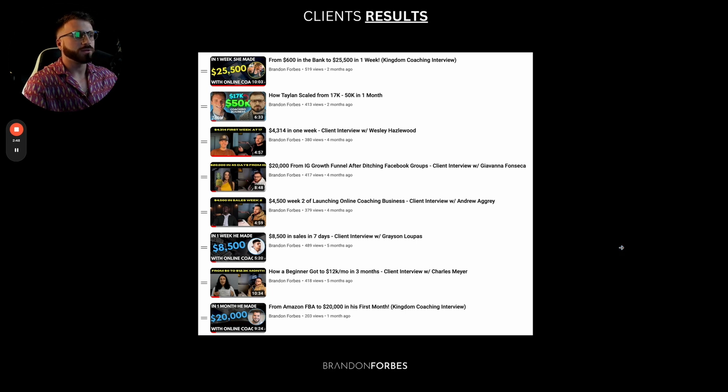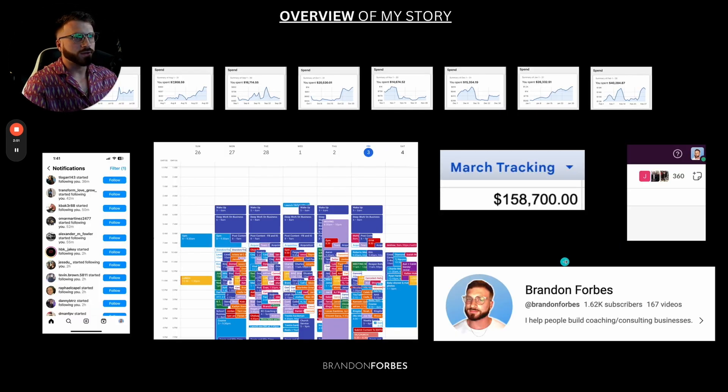We've got a ton of results and we've done this not only for others, but for ourselves. My name is Brandon Forbes. About six years ago, I got a job working for an online coach who did about 50 to $60 million a year. At the time I was just shipping boxes. I had no clue what online coaching was. I thought it was honestly illegal — this girl was just printing money. Through that journey, I moved up in the company and became part of the marketing team. Then I started my own online marketing agency.